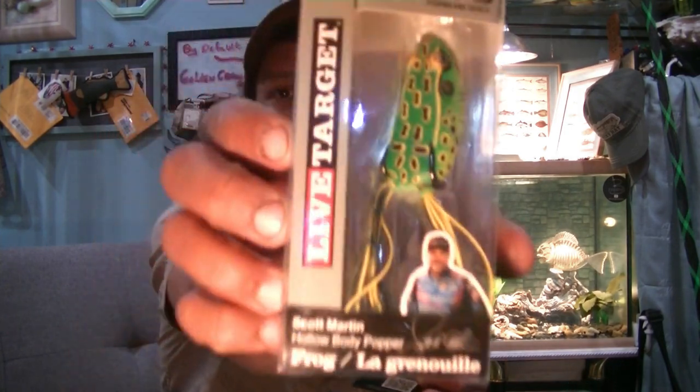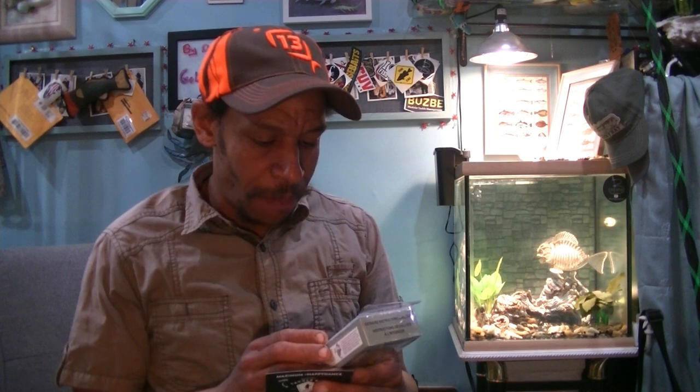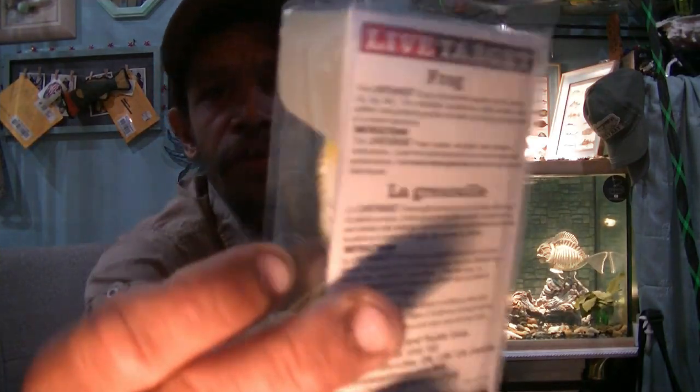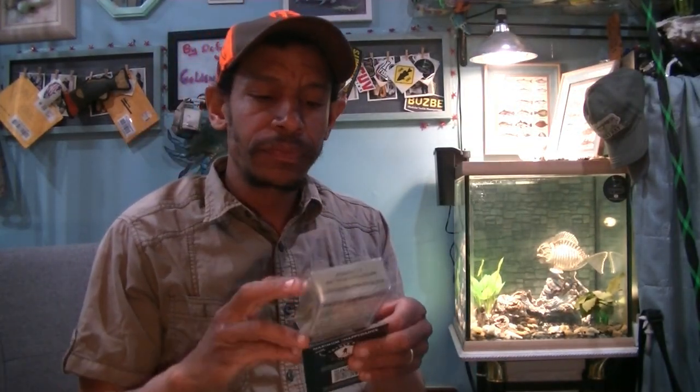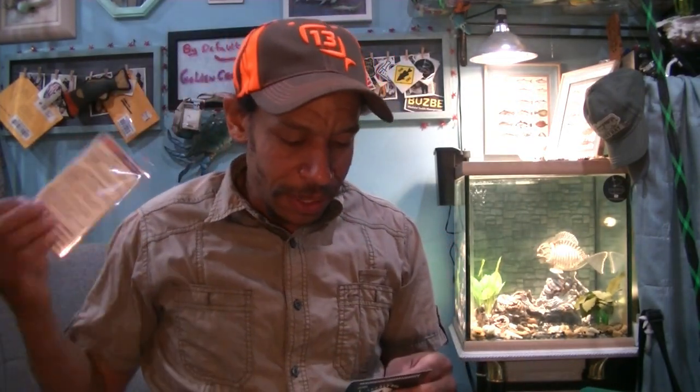First item in the box: we have a Live Target Hollow Body Frog, and this is a Popping Frog — specifically the Scott Martin edition Live Target Popping Frog. It's a 2-inch Popping Frog, three-eighths of an ounce in the fluoro green-yellow color. It's your typical green tree frog color — green chartreuse with a white belly. The white belly has a bit of yellow chartreuse under the chin strap, and you've got a clear plastic popper cup. Look at the bottom of the bait — that's what catches the fish. They want $13.49 for this, probably because it's a Scott Martin signature and Live Target is on there.